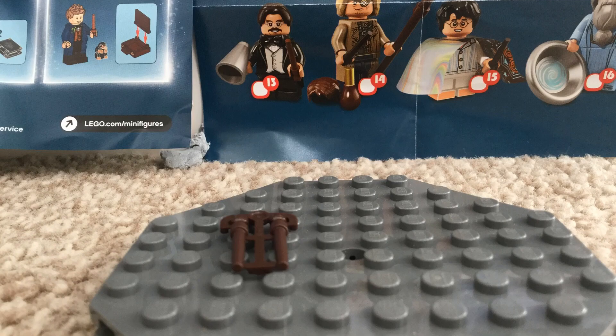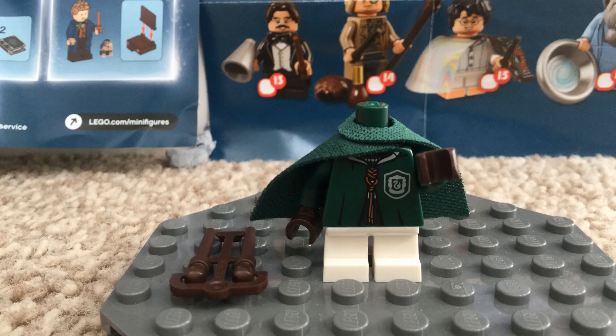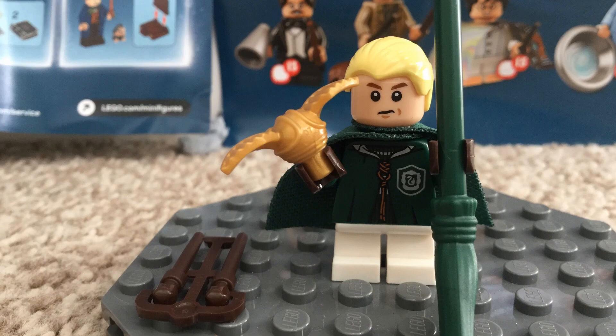Next is Malfoy and I love his wand. He comes with quite a lot of accessories and he's quite a good new figure. He's got a good background, he's got a dual face, and he's got loads of accessories.